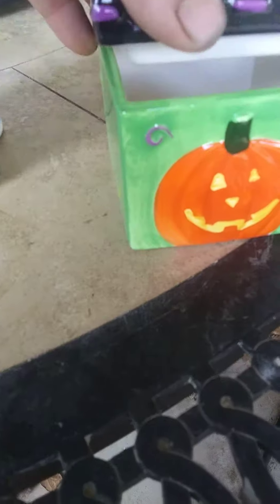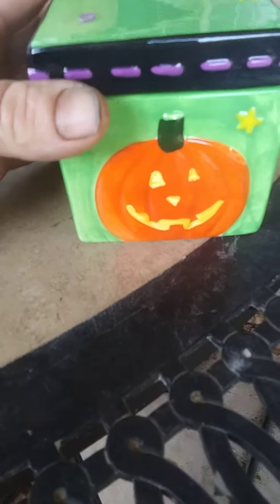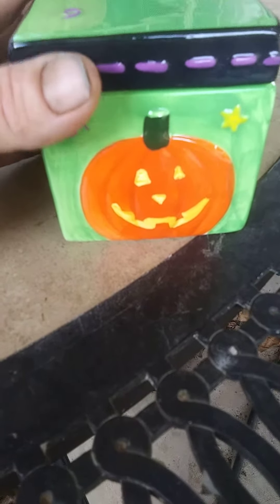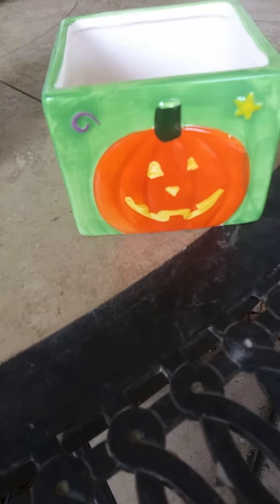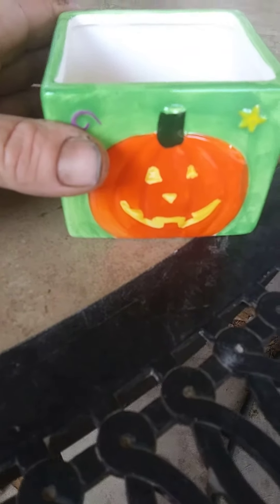This little ceramic box right here was at the Goodwill store the other day with no price tag on it. I walked up to the cashier and said, hey, I'm interested in this. How much is this?